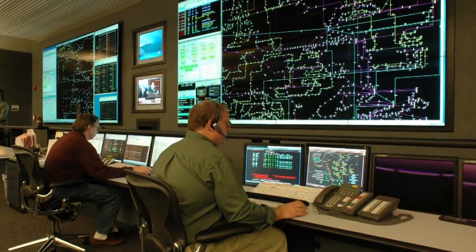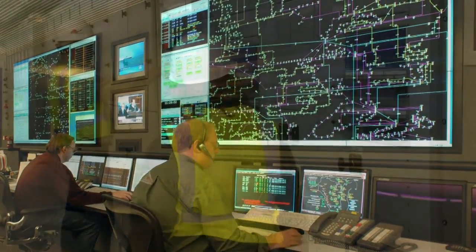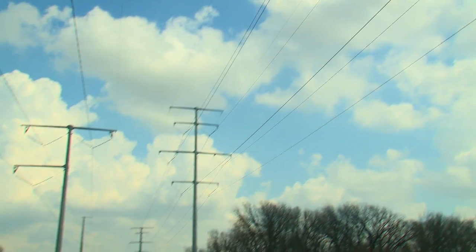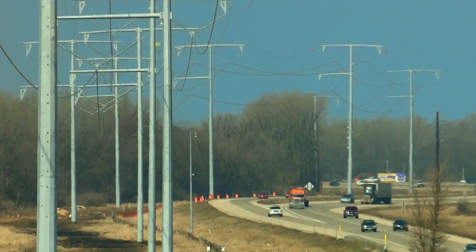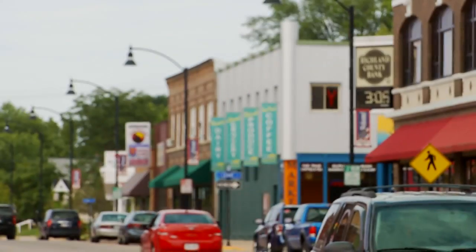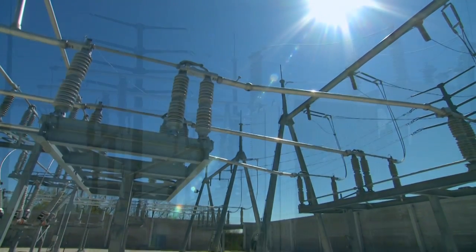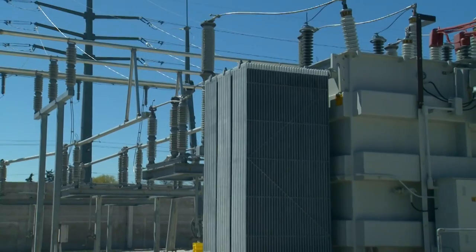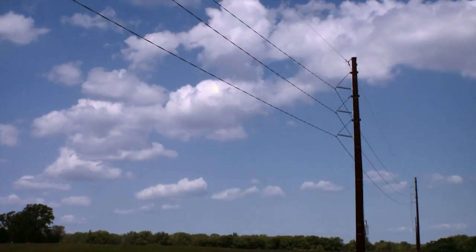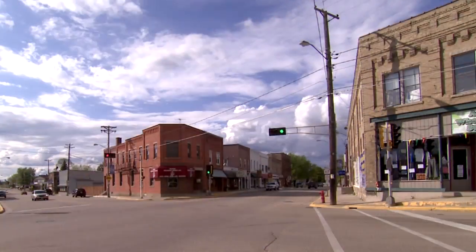The grid is operated from system control centers that look something like NASA control centers. Operators monitor the flow of electricity over tens of thousands of miles of transmission lines, every second of every minute of every day. When transmission lines reach communities, electricity from the transmission grid is reduced to lower voltages at substations. Then finally, your local electric company distributes the power to homes and businesses through a network of lower voltage wires in your neighborhood.